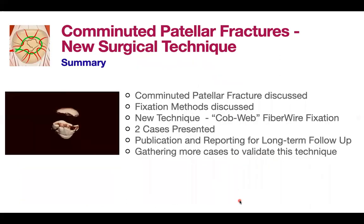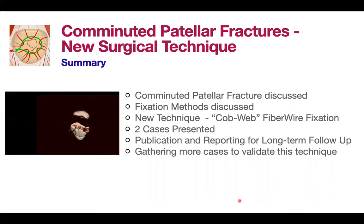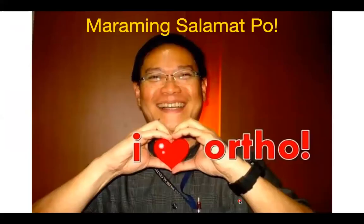In summary, I have presented comminuted patellar fracture, discussed the fixation methods, and introduced my new cobweb fixation technique which uses fiber wire and no metallic implants. I presented two cases. We are aiming for publication and long-term follow-up reporting, and we plan to gather more cases to validate this technique. Thank you so much. I would like to thank the organizing committee, the Malaysian Orthopedic Association, and my friend David Chu.